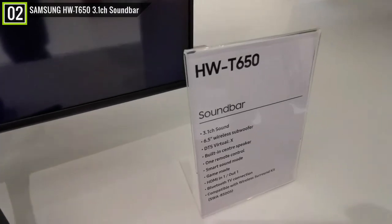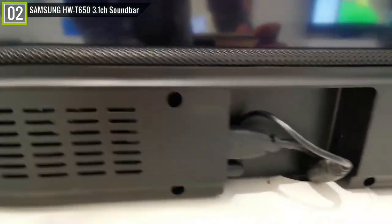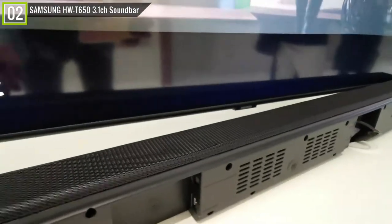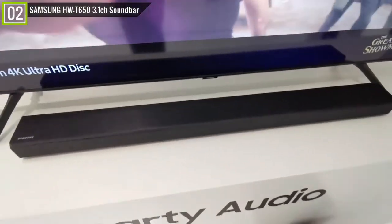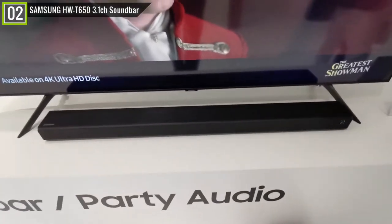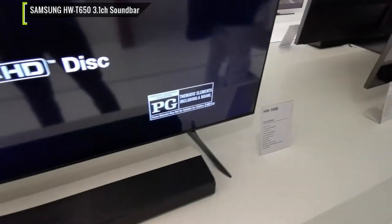The Samsung HW-T650 Soundbar is very good for watching dialogue-heavy content like podcasts and TV shows. There's also a dialogue enhancement feature, so dialogue shouldn't be drowned out by background noises. Overall, this bar can get loud without producing a lot of compression. You can even connect your mobile devices to the bar using Bluetooth.